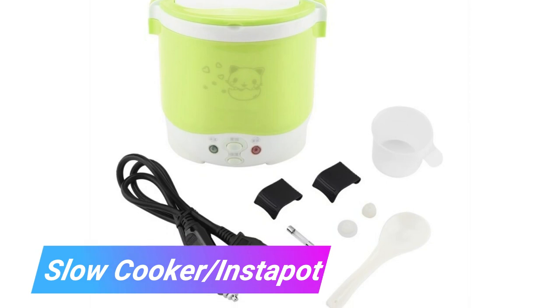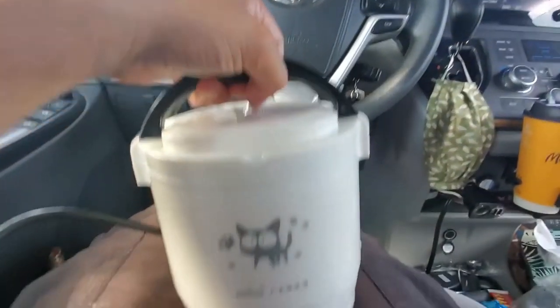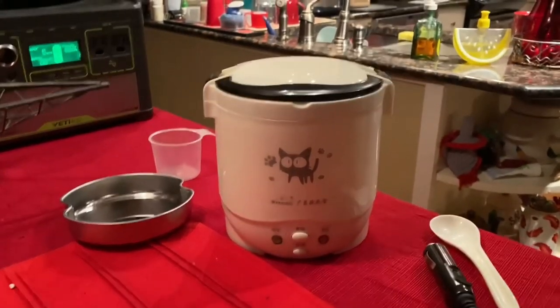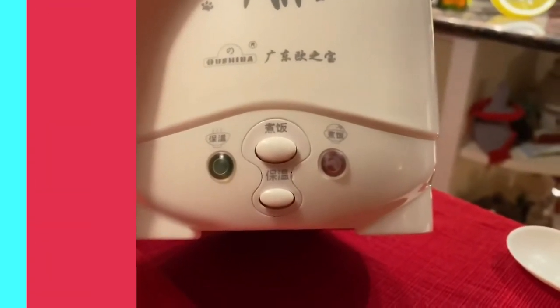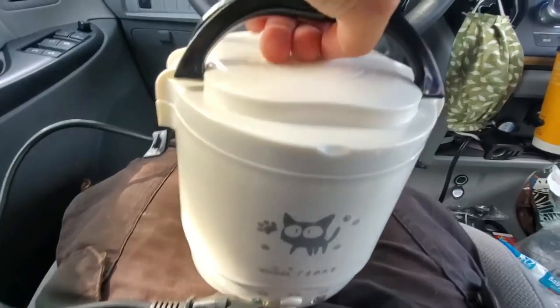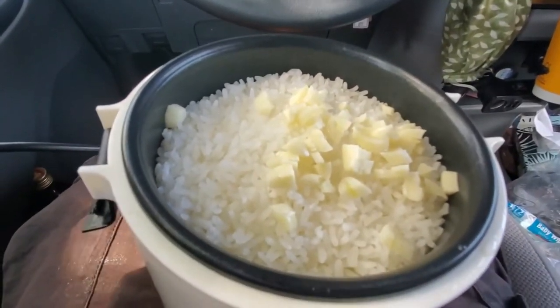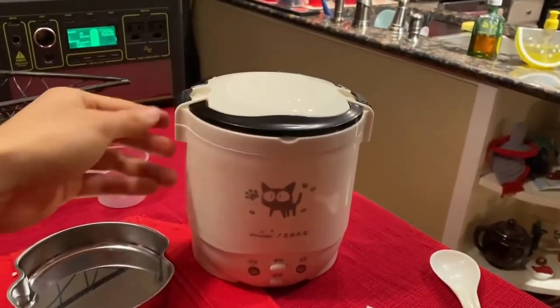Slow Cooker / Instant Pot. In spite of the fact that you'll have to fight the urge to inhale the delicious aroma wafting from the kitchen, using a slow cooker or an instant pot is undeniably convenient. The food is good for you, requires little effort to prepare, and can be cooked while you are traveling on the highway. You can also transfer any leftovers to your portable refrigerator.